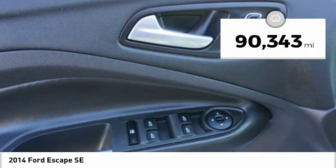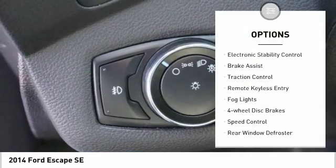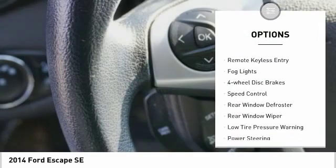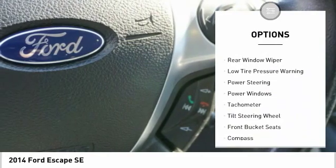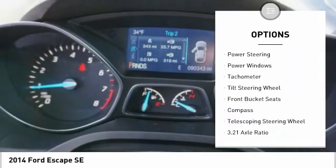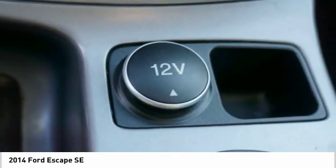This vehicle has less than 95,000 miles. Here are some of this vehicle's great options: electronic stability control, brake assist, traction control, remote keyless entry, fog lights, four-wheel disc brakes, speed control, rear window defroster, rear window wiper, low tire pressure warning.